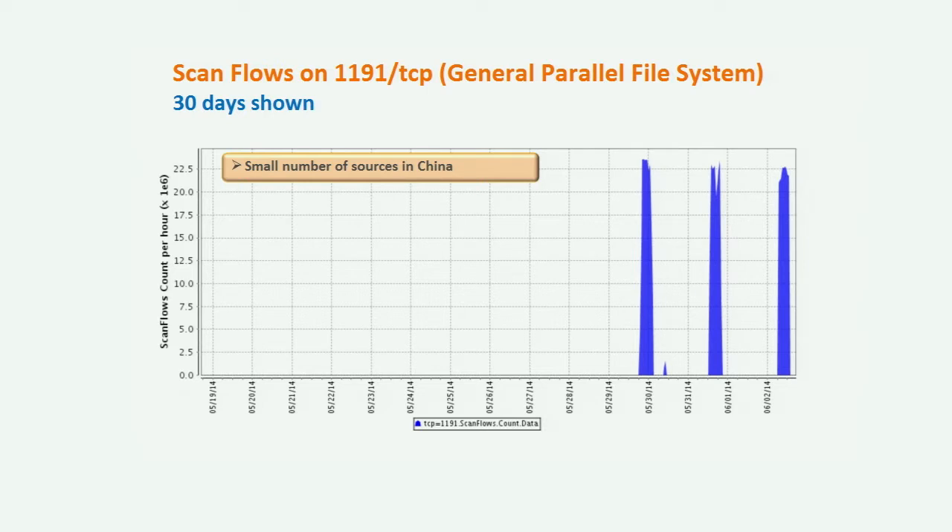I did a little digging, though I'm not sure if this is what they're really after. It's a small number of sources in China performing this scanning activity. This port is associated with the General Parallel File System, a file system developed by IBM. Apparently it's used a lot in conjunction with Hadoop, which is a big data solution for storing large amounts of data — basically a large database-type system — and 1191 is an underlying file system support mechanism for Hadoop.